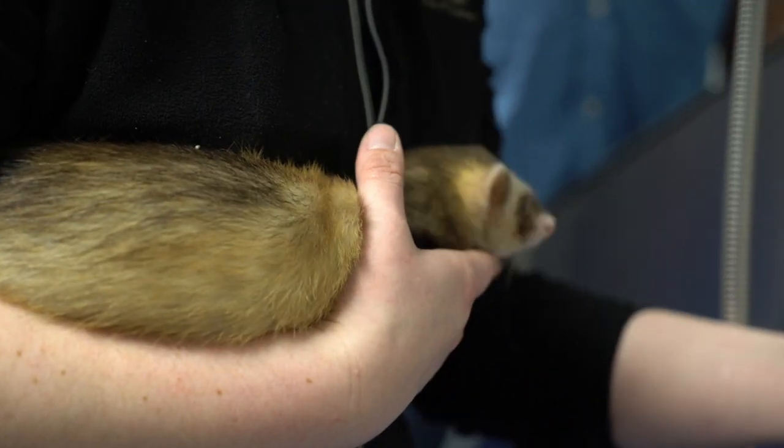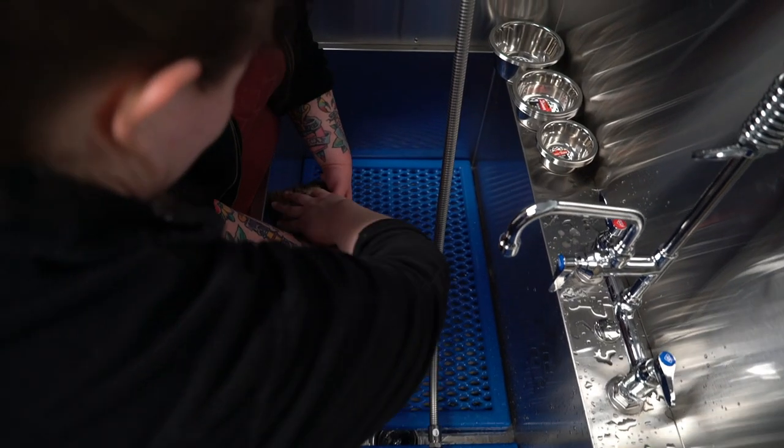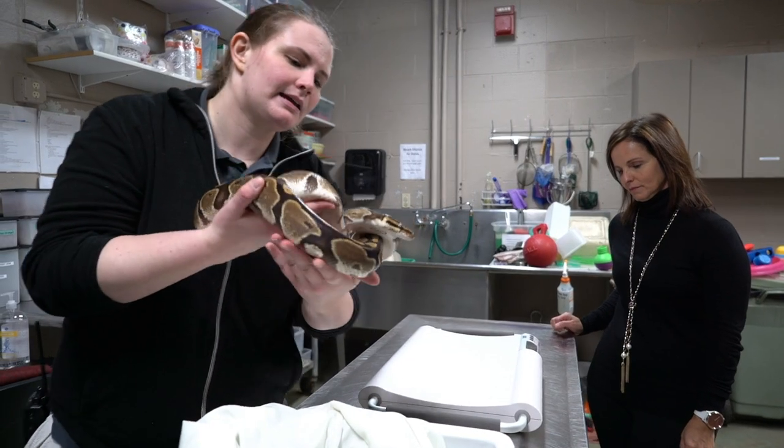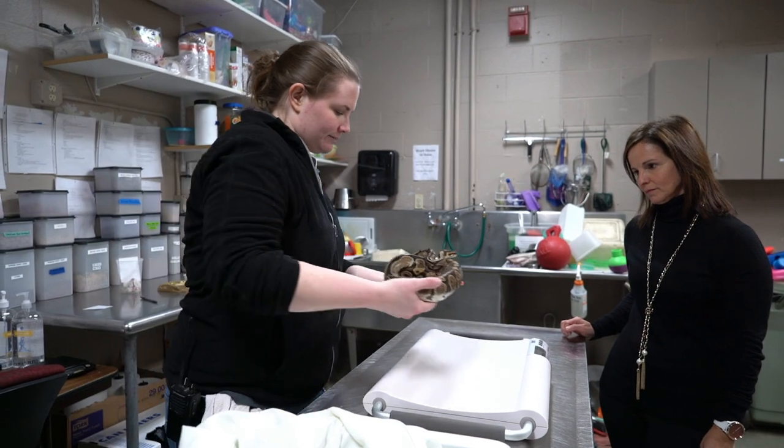Our sinks have been a huge help for us as well. Now we have these big, spacious sinks that we can use for a lot of different applications, including bathing animals and cleaning dishes.